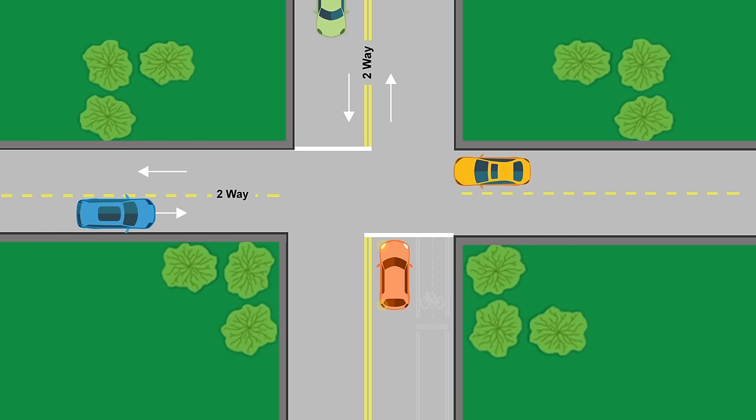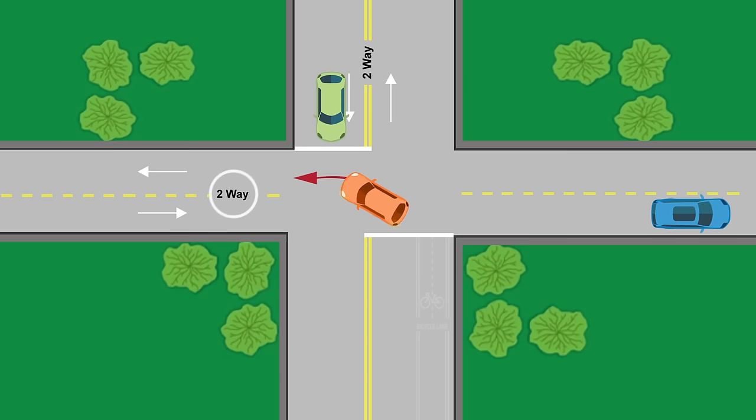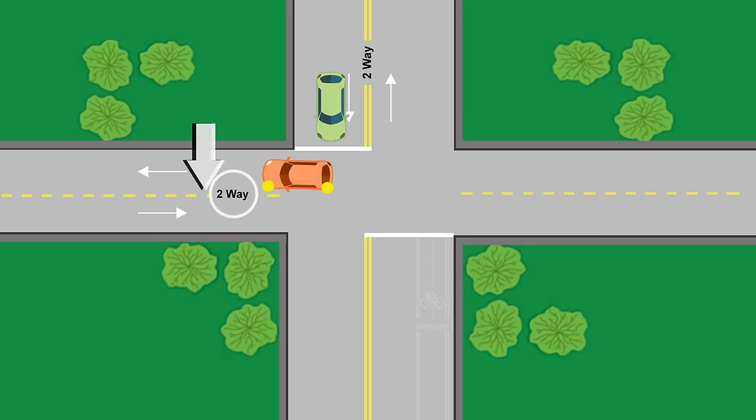Check for vehicles that are in the intersection or approaching it. When it's safe, make your turn and be sure to end your turn on the right side of the center divider line.